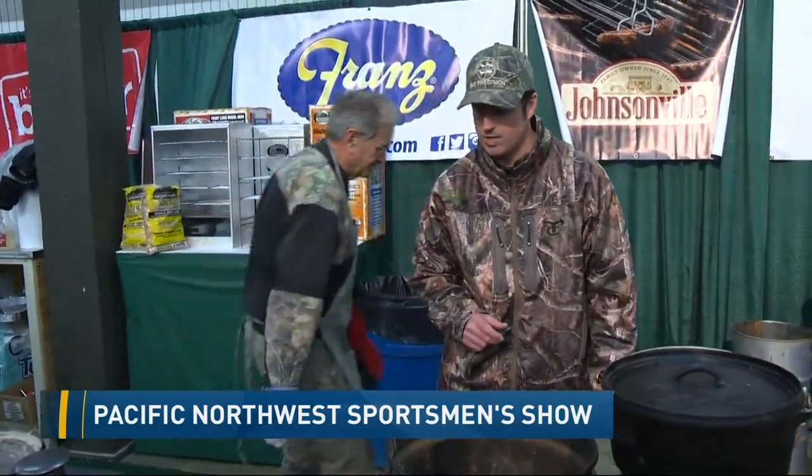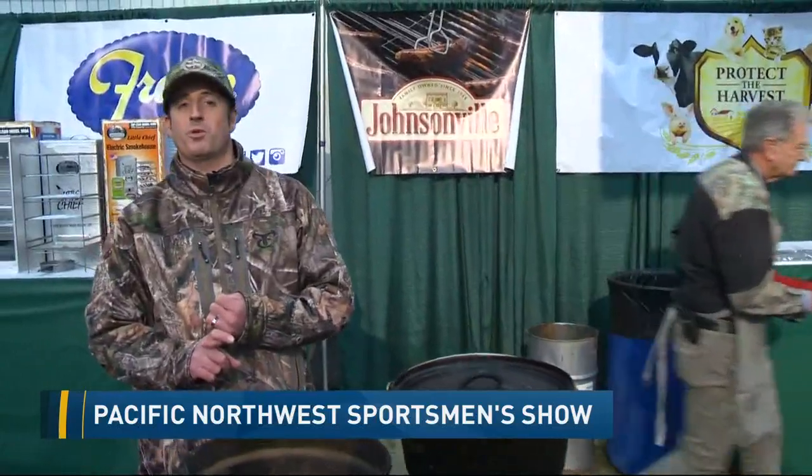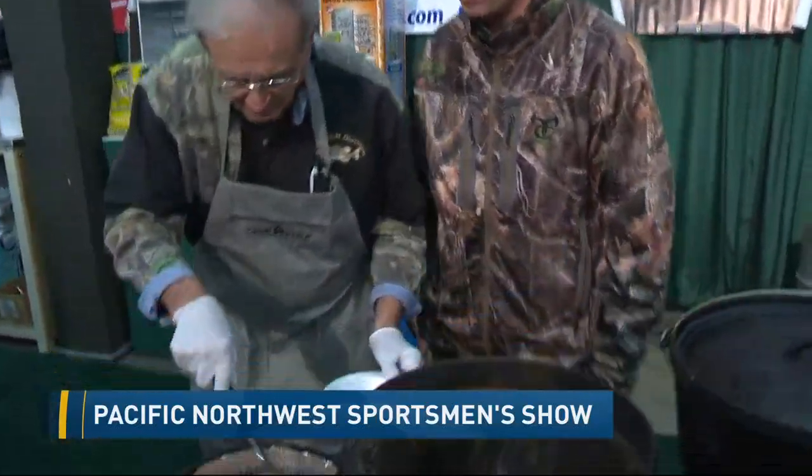I'll share details on the show one more time. It is the Pacific Northwest Sportsman Show, happening not only today and tomorrow but Saturday and Sunday as well. You can check it out right here at the Portland Expo Center.